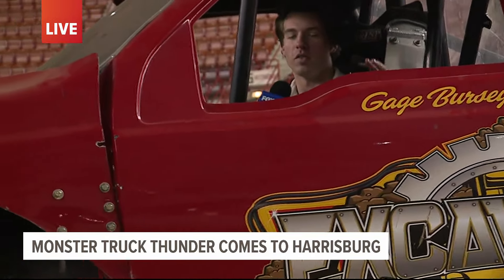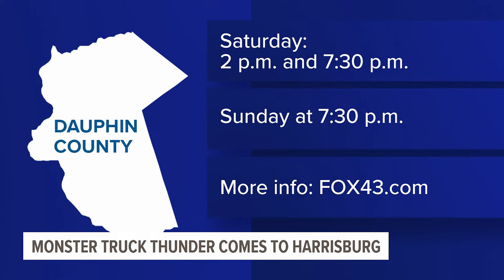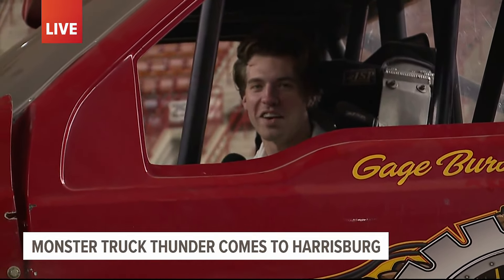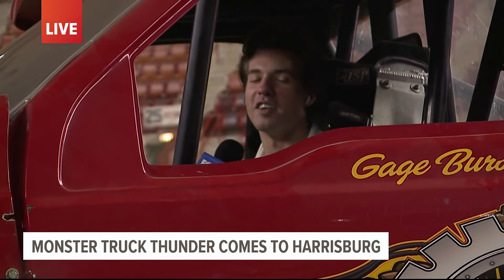It all kicks off tomorrow. There are two shows tomorrow and one show on Sunday. You can head to our website at fox43.com for more information about tickets and showtimes. It is going to be a party here in the New Holland Arena. You can check out Gage — he's going to be doing some wheelies. It sounds like so much fun.